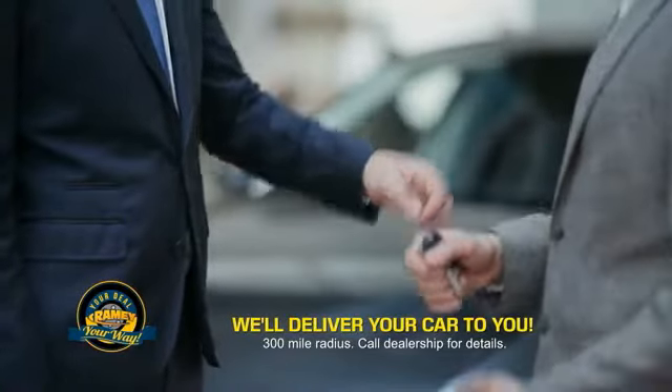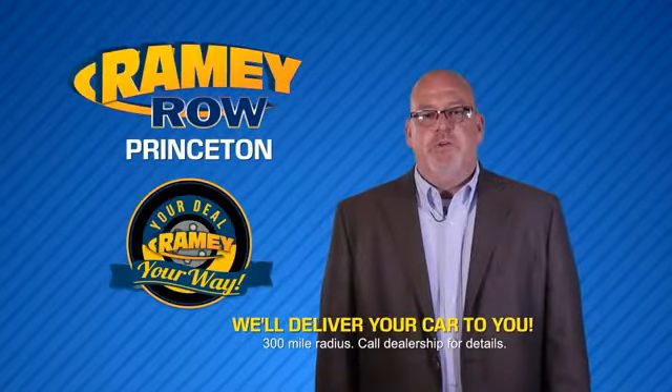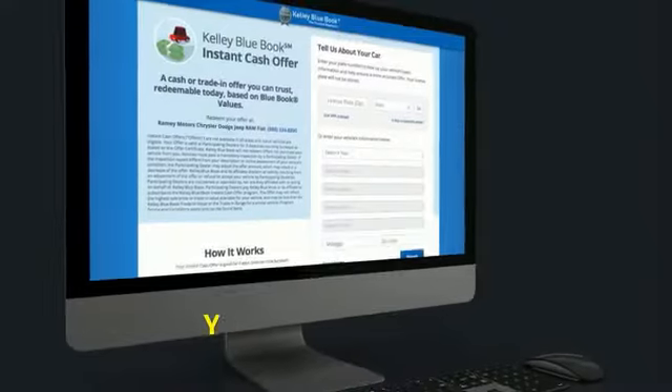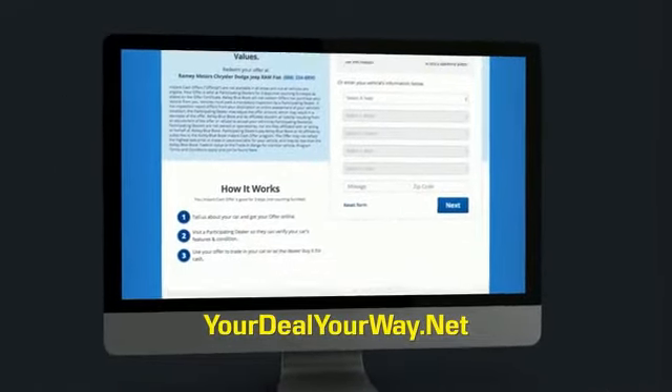Raimi is making your deal easier and giving you the most convenient car buying experience around. Most of our customers that start their deal online are in our showrooms less than an hour and on the road in no time. So check us out at yourdealyourway.net and find a new way to do the deal, only at Raimi.